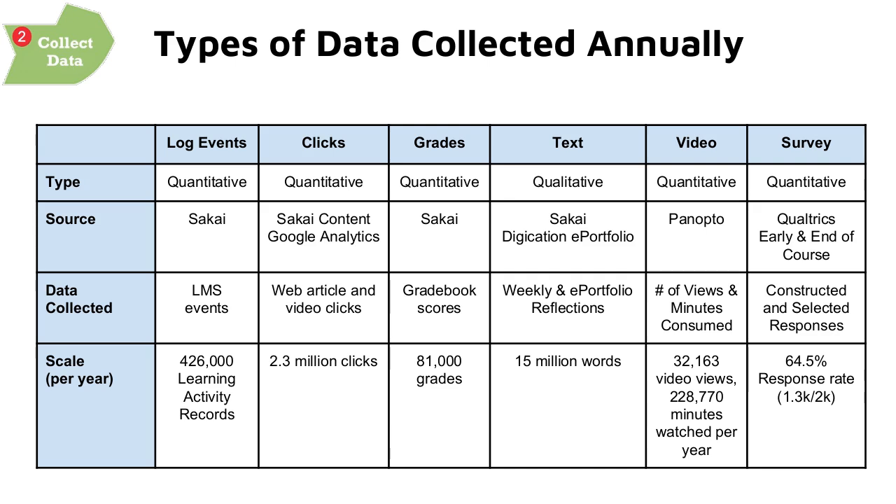As a result of this specially designed data collection process, we were able to collect data from multiple sources in both qualitative and quantitative formats. We collected 50 million words from Sakai and Digication — students' weekly and e-portfolio reflections — over 2 million clicks, and over 400,000 learning activity records. We also conducted early and end-of-semester Qualtrics surveys with over a 64% response rate, all contributing to the richness of our data.